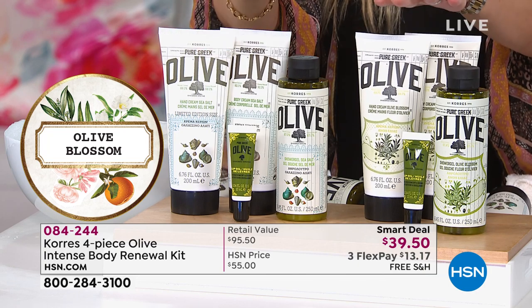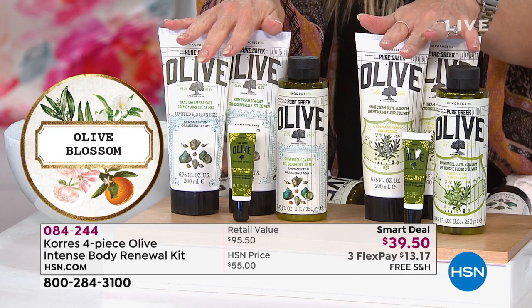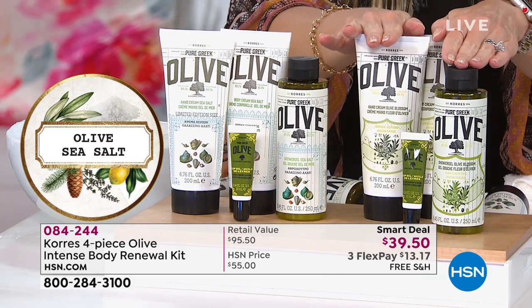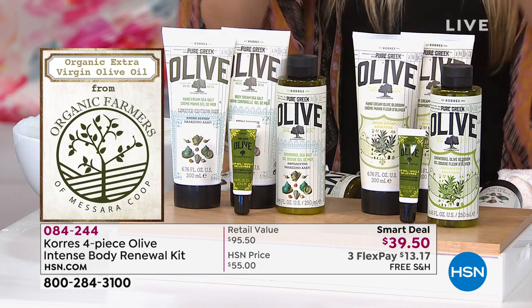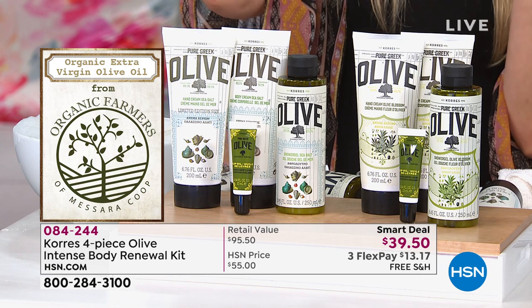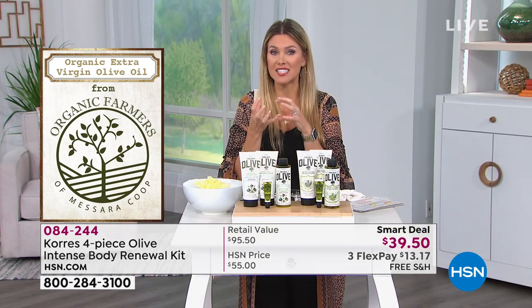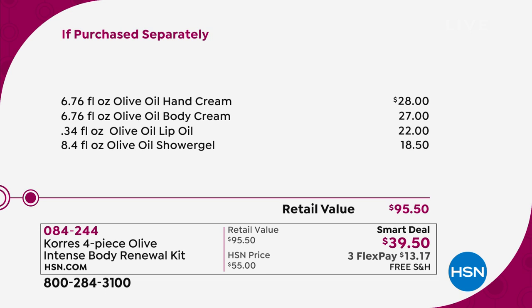Two different choices — both steeped in extra virgin organic olive oil from Athens, Greece. You can have the essence of sea salt, which is literally like the ocean in your bathroom, or pick the olive blossom, which is Miss O's favorite. Everybody's getting the four-piece collection. Just that jumbo hand cream, which is limited edition in this set, is $28 on its own. Throw in the full-size body cream — another $27 — and we're at $56. But look at the price today: $39.50. You're getting the lip oil and shower gel, and you're not spending nearly $100.